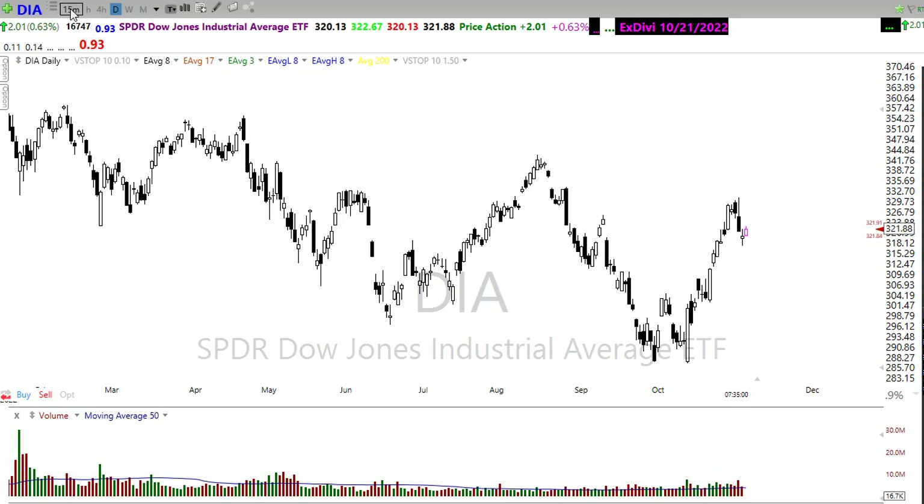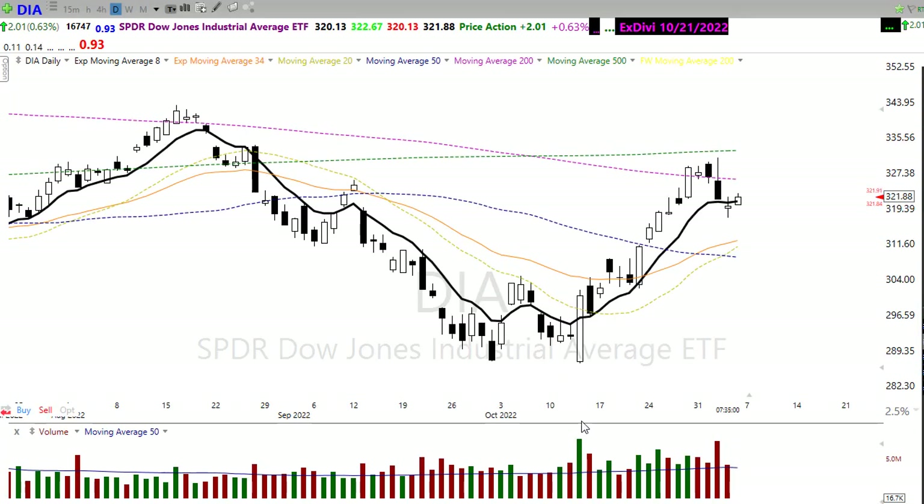Looking at our technicals in the chart, right above that resistance level we're also going to smack right back into the 200-day moving average, which could provide that resistance. We also want to realize that we are so extended in the short-term move of the Diamonds that it really wouldn't be odd if we were to drift sideways or even catch a pullback back toward that 50-day moving average, just to allow those shorter-term averages to catch up.